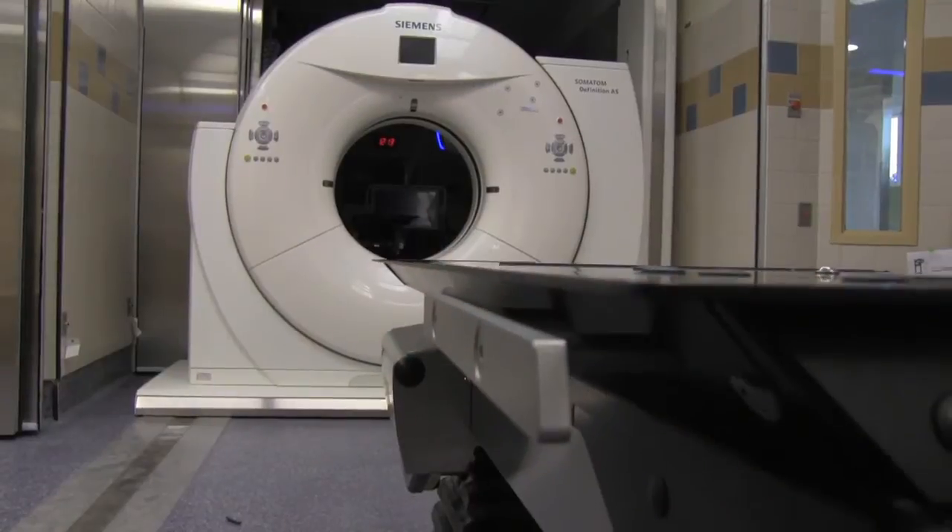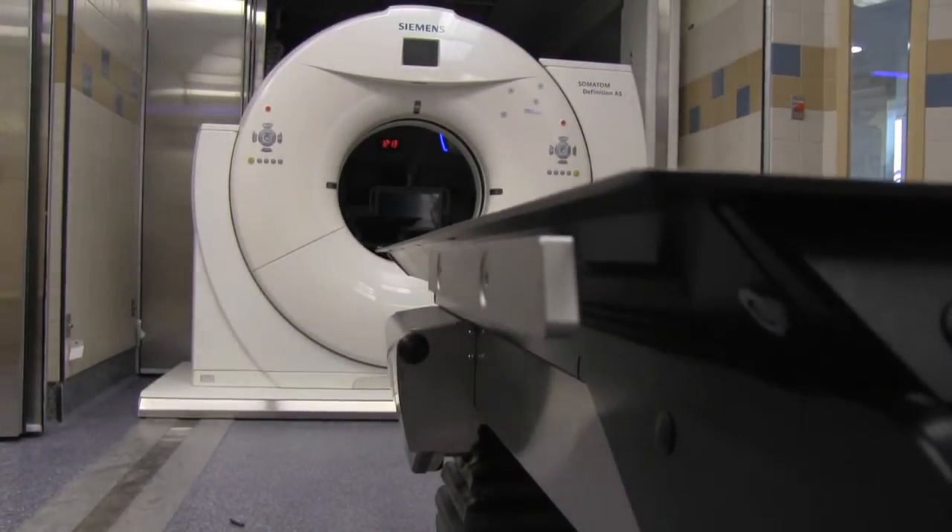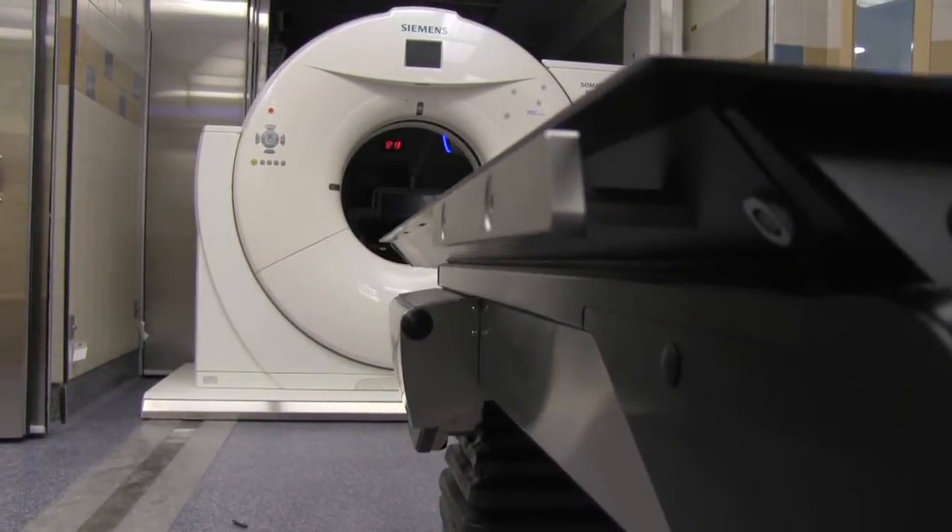The second advantage would be that if there is something unexpected on the CAT scan, it could be corrected right at that time, rather than bringing the patient back and potentially having to re-intubate or re-anesthetize the patient. And so it affords the patient greater safety.